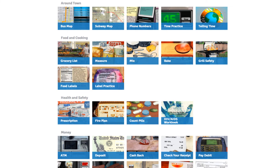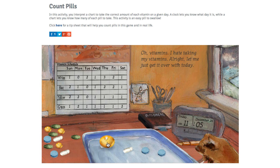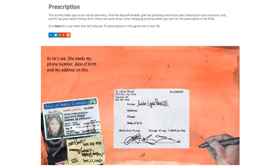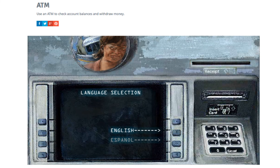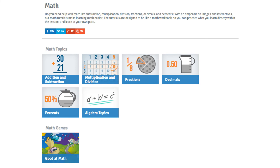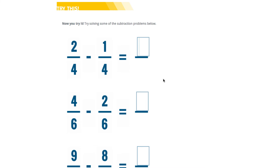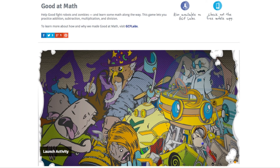Our Everyday Life program is like nothing else on our website — it's created to teach functional skills to people who struggle with everyday life situations. It's highly interactive, allowing people to practice in a safe environment with no consequences until they gain the self-confidence to use these skills in the real world. We have an ATM tutorial that lets people practice the steps of using an ATM as many times as they need. This is very popular with special needs students as well as people with developmental disabilities. Our math program mostly focuses on basic math — you read about concepts, see slideshows and informational graphics, and practice right on the page. We also have a fun game called Good at Math, where you use addition, subtraction, multiplication, and division to squash robots and zombies, available on both iPad and desktop.